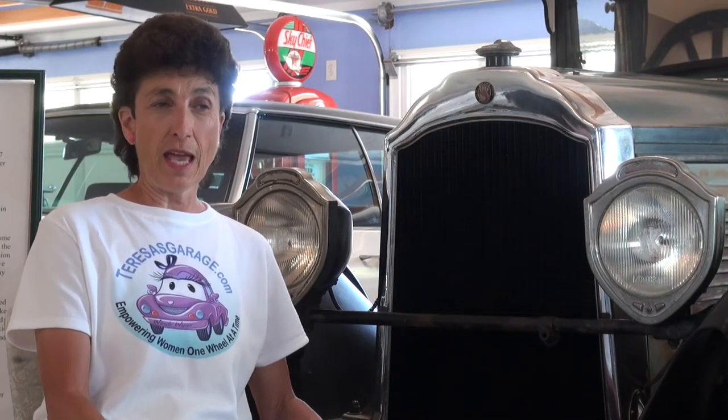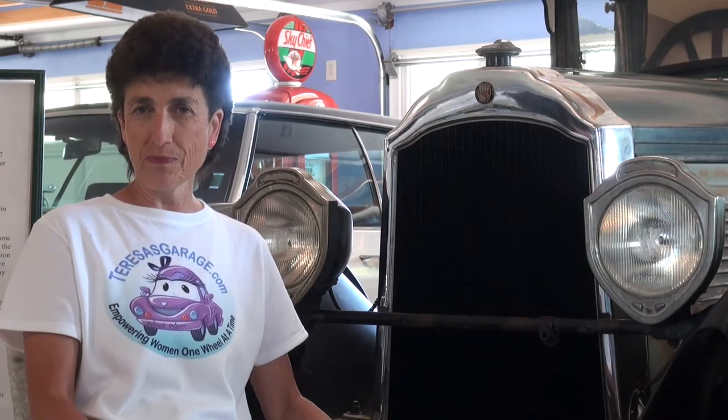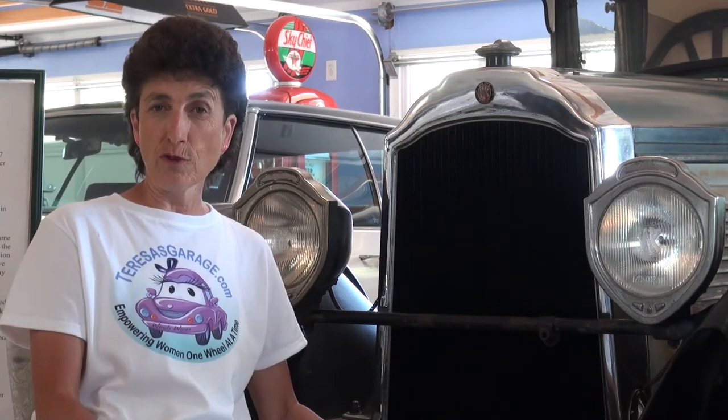Once we got her to run, the next step was to get her mechanically sound. We rebuilt the carburetor, pulled the wheels off, replaced the brake linings, and put on new brakes. There's no hydraulics on this car — everything is mechanical — and we're going to show you how the brakes have to be adjusted to proper specs so that you can stop. The only hydraulic system on this car is four-wheel hydraulic suspension, so going down the road it's like riding on air.